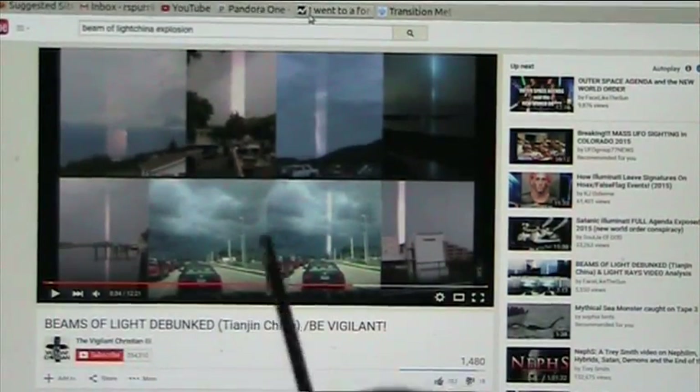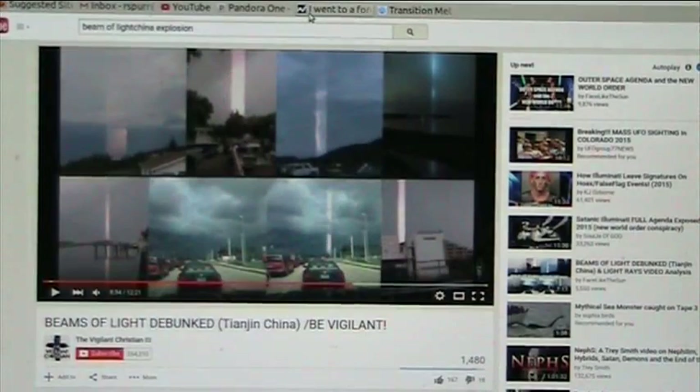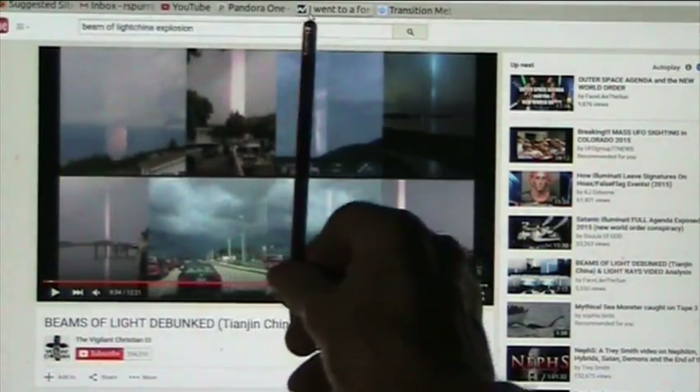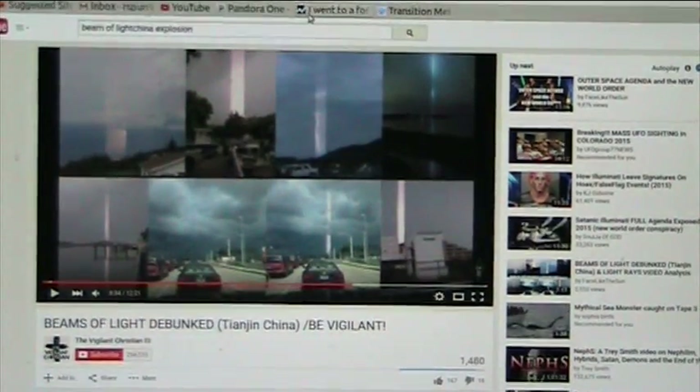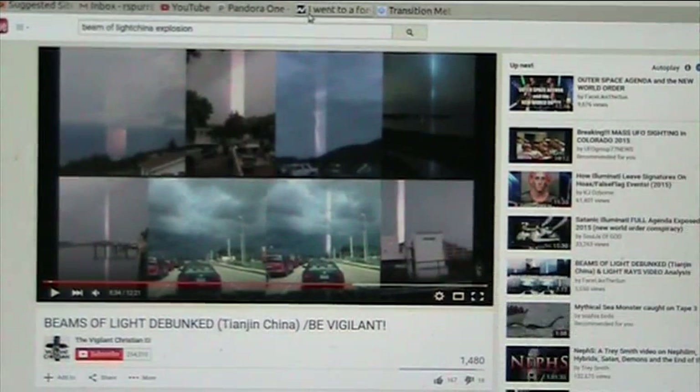They believe they've debunked these shafts of light — this is called the Vigilant Christian. They showed some scanning across where you scan with your phone, and if it picks up a bright light in the background, you end up with this. Let's examine what evidence there is to support that.